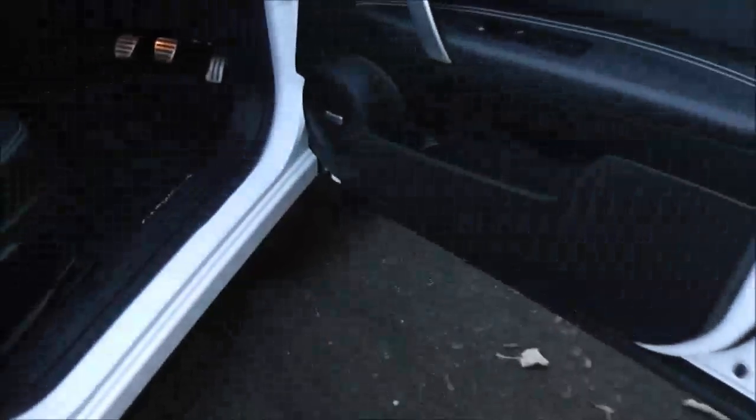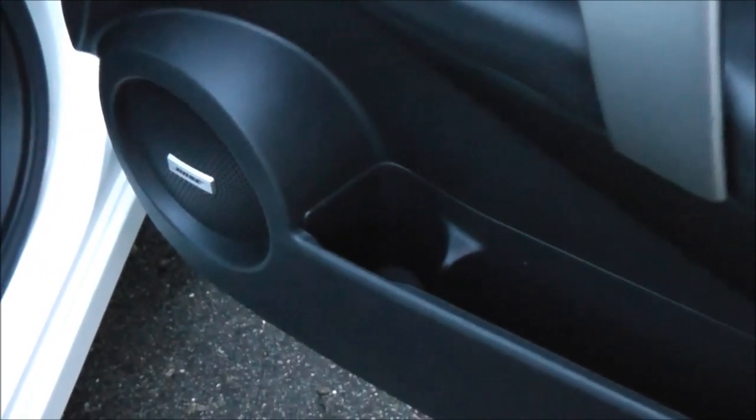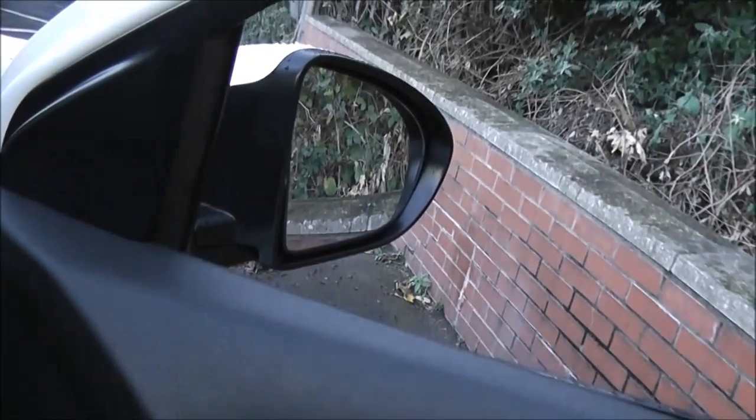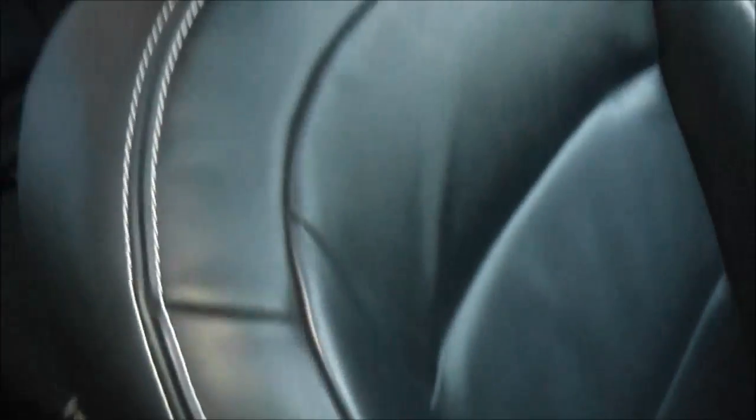Moving forward, you can see the Bose audio speakers. There are front cup holders, an arm door pocket, and controls for the front and rear electric windows. There's a silver grab handle, and the door mirrors are electric, folding, and fully adjustable with the control panel at the front. The upholstery is black leather with double-wide stitching and it's in excellent condition.